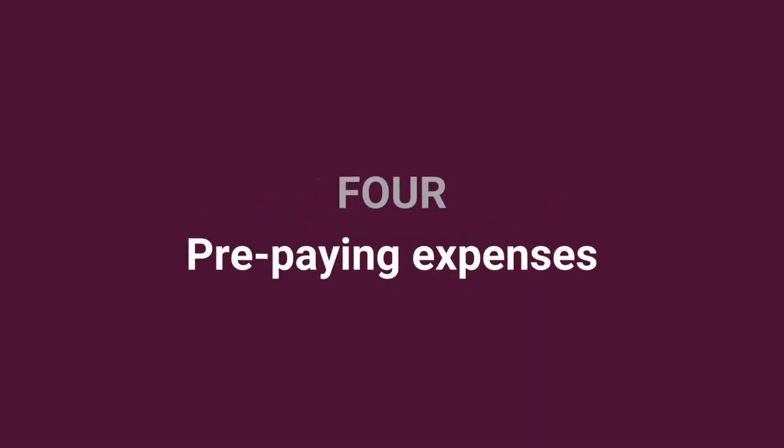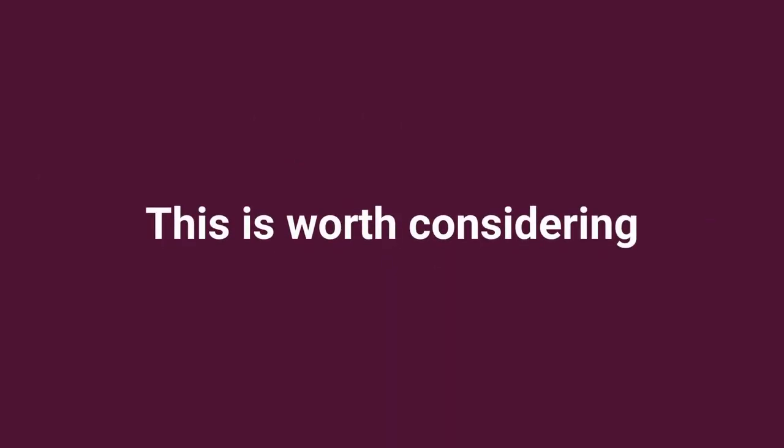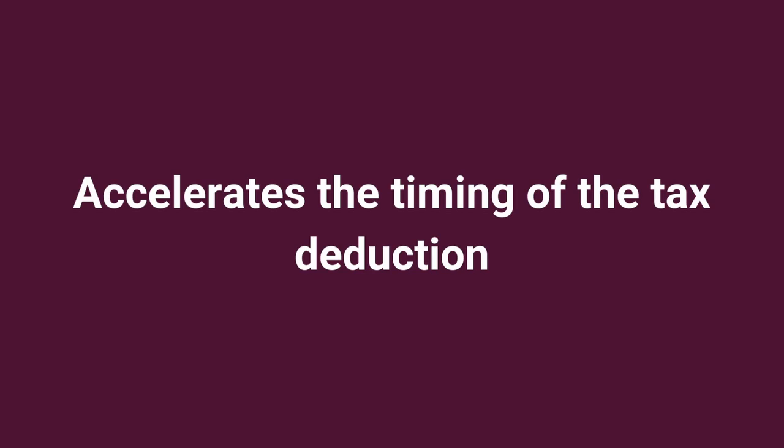Pre-paying expenses. You may be able to claim a tax deduction for prepayments made for a certain period, often 12 months after the end of the financial year. This is worth considering because it accelerates the timing of the tax deduction, which usually would have to be claimed in the following financial year.